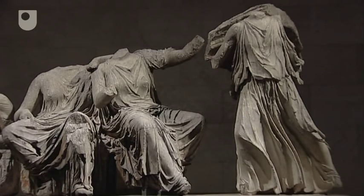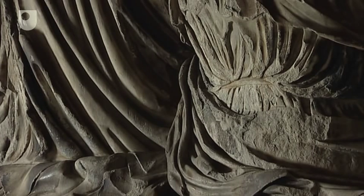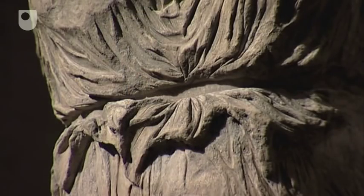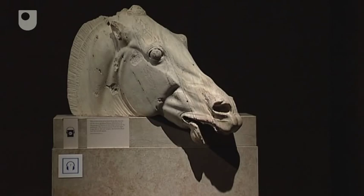The carving of the pediment figures is of very high quality, with even the back of some of the statues finished despite the fact they would not have been visible. It is also impressive how the drapery appears to be pressed against the body of the goddess Iris as she flies through the air, and how the exhaustion is shown in the face of the Horse of the Moon as he comes to the end of his nighttime journey across the sky.